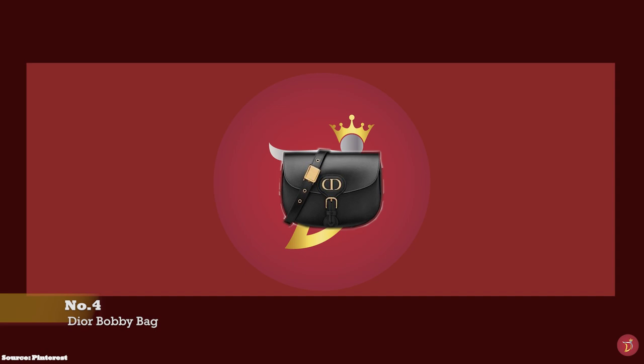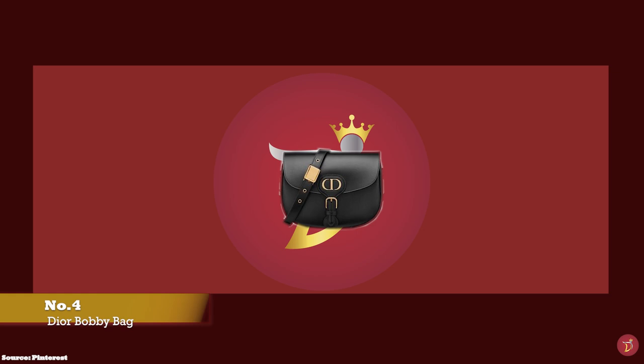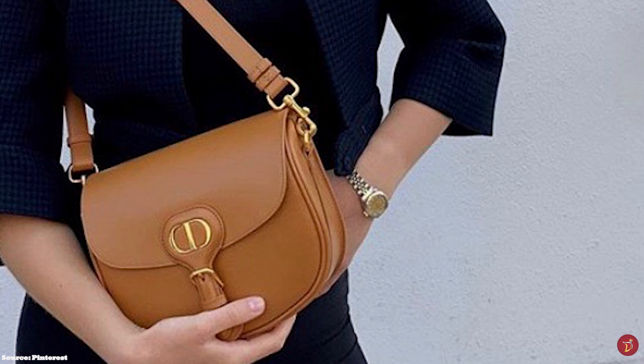And at number four, we have the Dior Bobby Bag, with prices starting at upwards of £2,500 for the small size. The Christian Dior Bobby Bag was debuted in fall 2020 under creative director Maria Grazia Chiuri. The Dior Bobby Bag exudes contemporary influences and imbues historical Dior roots all at once. Even though the Bobby Bag design is new, its name actually dates back decades and comes with a story, like many Dior pieces.